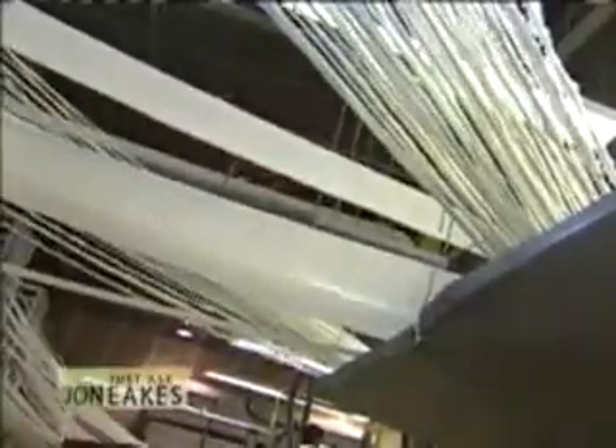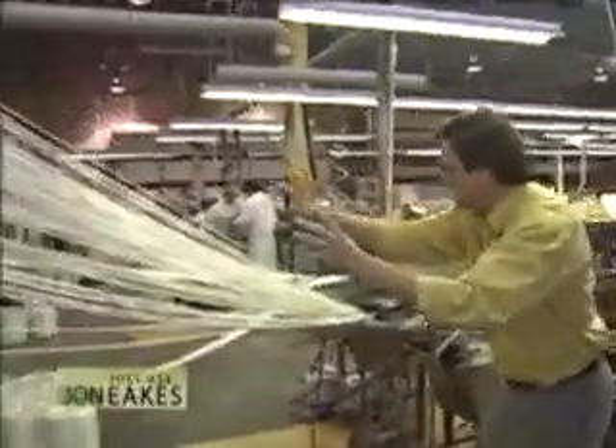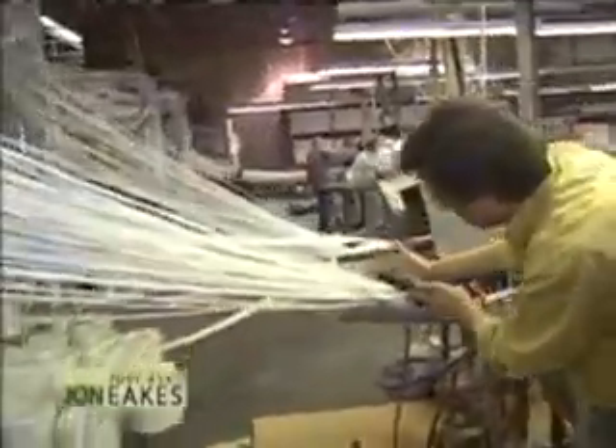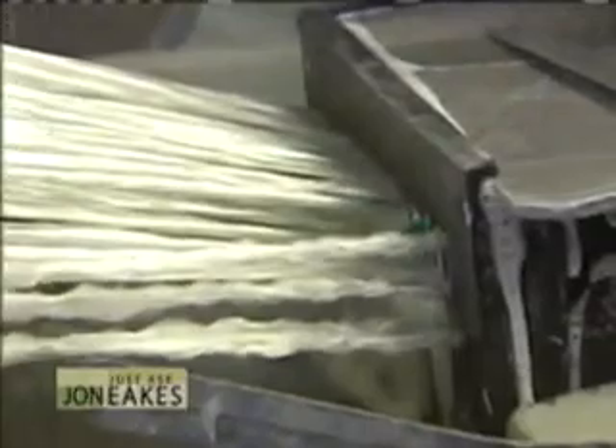This will be going much faster when they're in full production. Over there the mats are feeding in — it looks like a dance of fibers as it comes down into the machine. This is where it finally starts to take shape and they add all the resin. That's all secret stuff, but let's see where it's coming out.